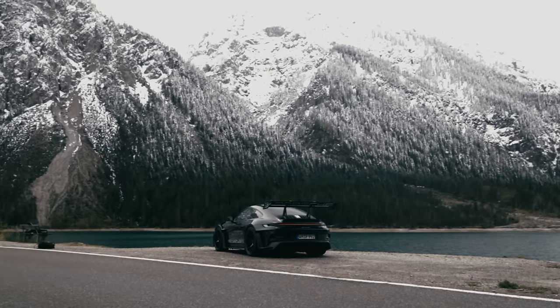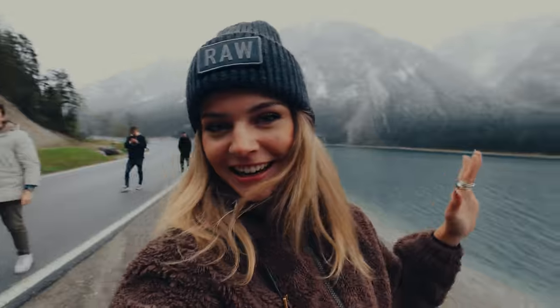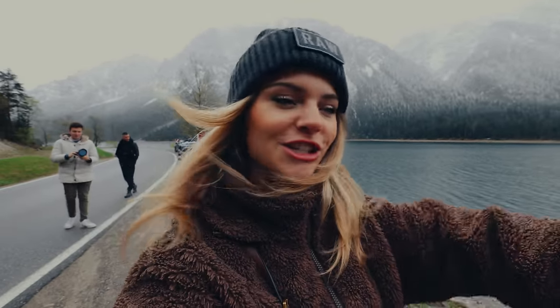We just got to the first location and this is where we're going to start off shooting. We have the GD3RS here behind me and the mountains on the other side, so I think a very nice compressed photo of the back of the GD3 is going to look very beautiful.